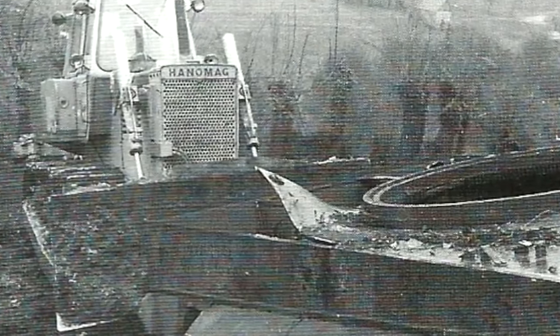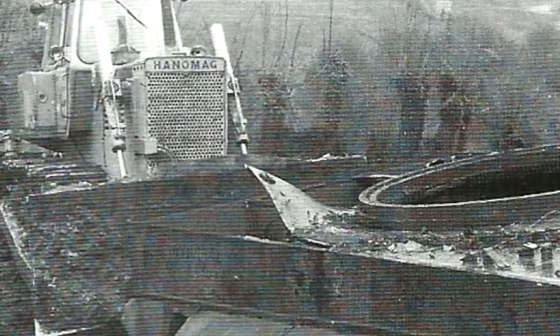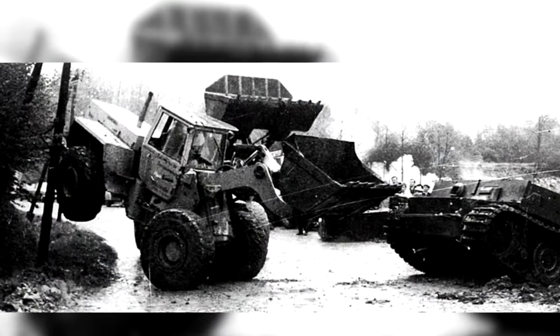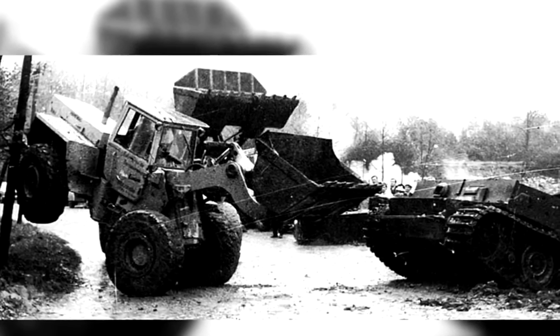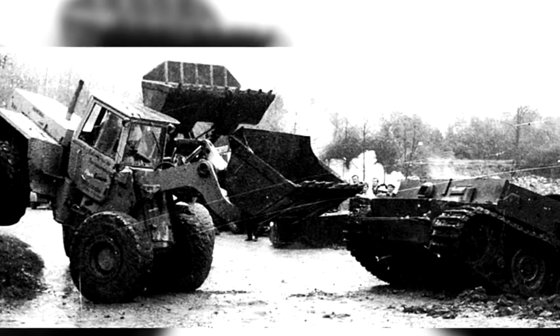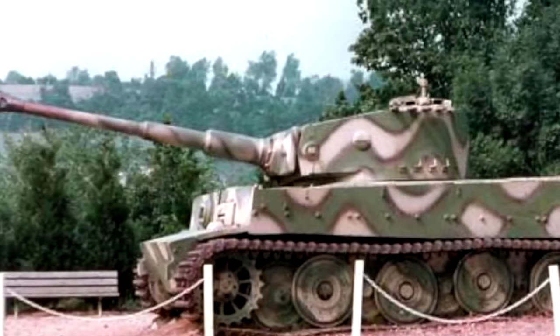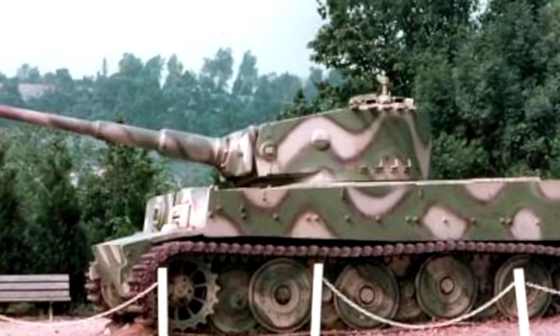In October 1975, the work of restoring the Tiger tank began with its removal from its ditch. This was not an easy job as it was so heavy. The turret was removed to lighten the load, and it then took two very large powerful JCB tractor units to pull it out of its resting place of the past 30 years. It was initially just placed in a graveled area by the side of the road near where it was found. Today it takes pride of place in a lawned lay-by, with tarmacked parking spaces on a raised plinth.